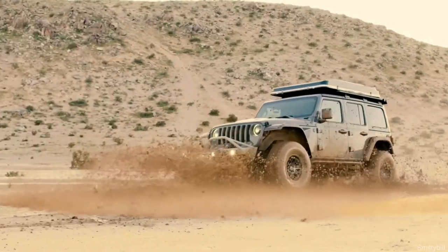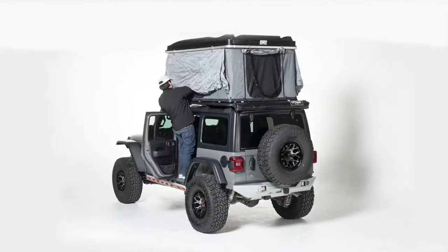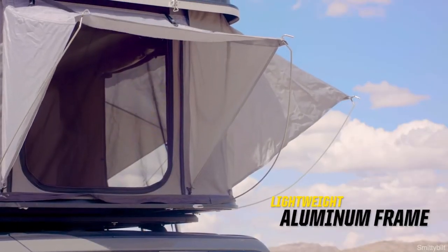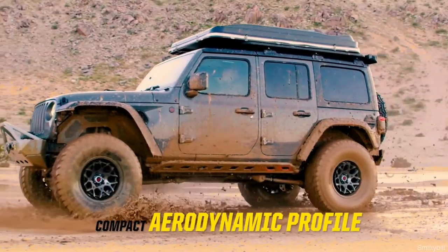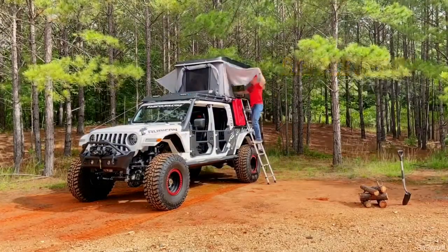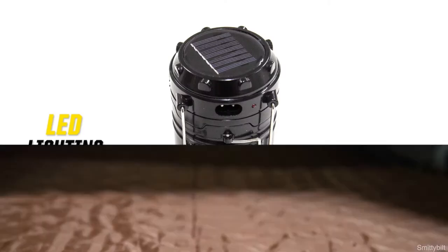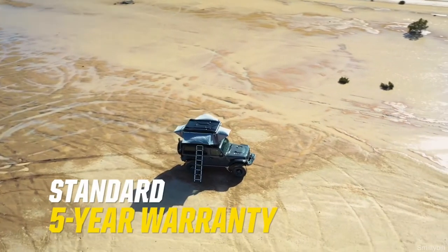Next up is the Smittybilt Hard Shell Overlander, which is pretty new and is about the cheapest hard shell you can get — but that doesn't mean it's a cheap product. The price is $2,199 and it weighs only 94 pounds, not including the 10-pound ladder. Typically you'll find hard shells well over $3,000, so this is impressive. It sleeps two and a half people and comes with a telescoping ladder, an LED lantern, and durable YKK zippers.